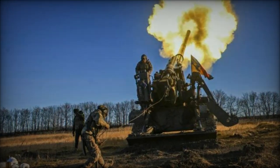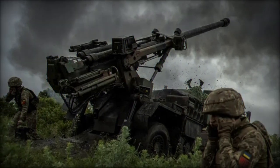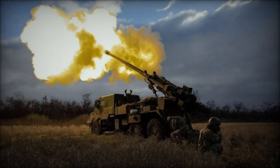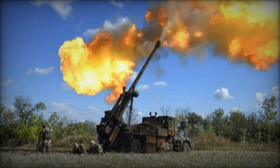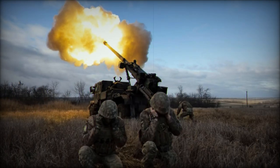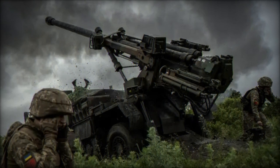Unlike traditional shells that detonate upon ground contact and may be hindered by obstacles or fortifications, proximity fuses create an extensive destruction zone, heightening the likelihood of hitting and neutralizing even concealed or moving targets. This detonation mechanism amplifies the destructive efficacy of the munitions, allowing for coverage of a larger area with a single shell, rendering proximity fuses particularly formidable against infantry formations, light equipment, and unarmored vehicles. The psychological impact on enemy troops, aware of the potential for precise targeting even under cover, further amplifies the effectiveness of these weapons.